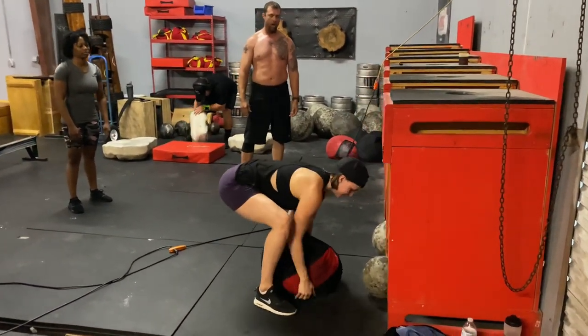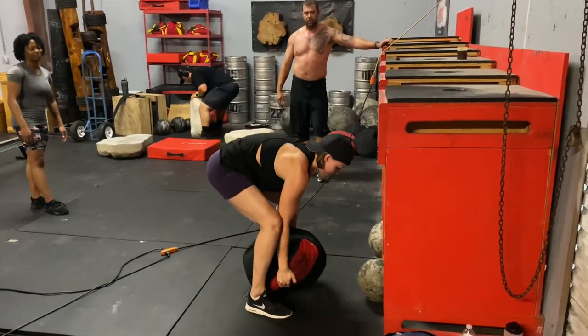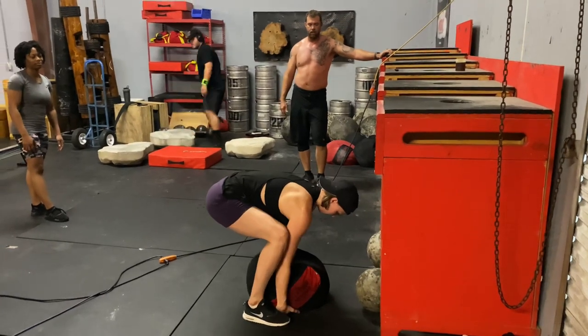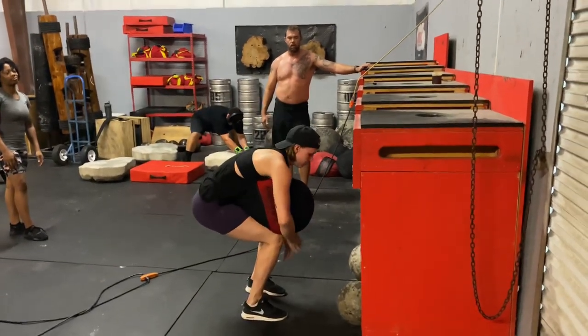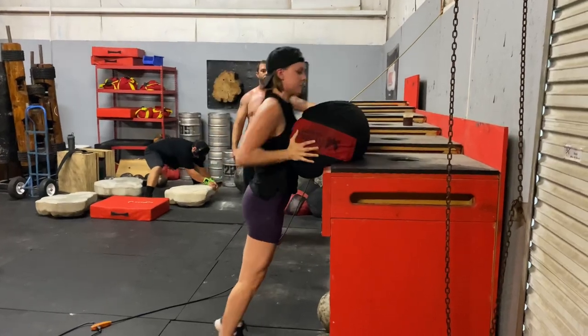Here we have Elena, first time doing sandbag, lifting it up onto one of our platforms. She's going to lift it onto the 48-inch platform — that's a 150-pound sandbag, so she's currently doing more than her body weight with this movement. Good explosion to the hips. Good job.